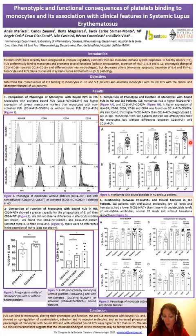The association of monocytes with platelets with lupus clinical characteristics suggests that the increased binding of platelets to monocytes may be a factor contributing to lupus pathology. Thank you very much.